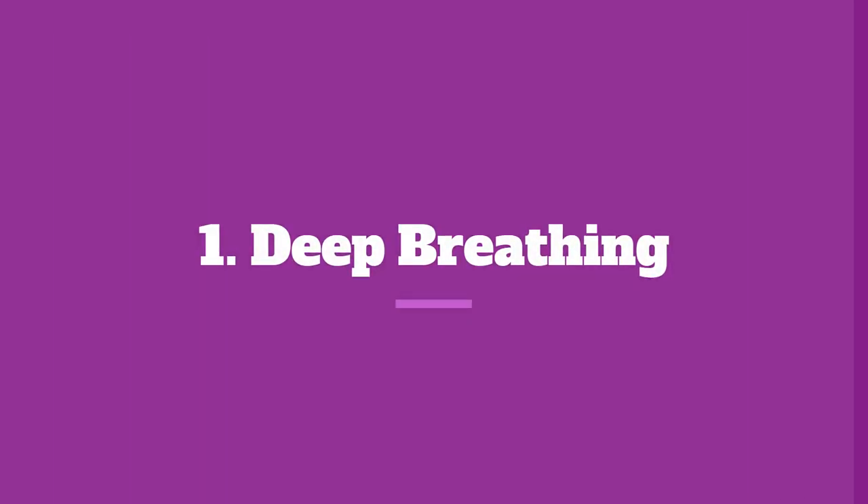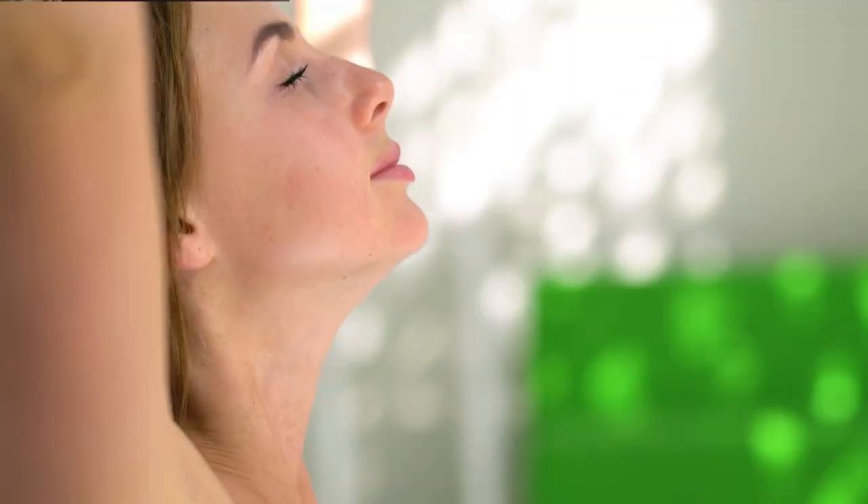Number 1: Deep Breathing. This technique is incredibly powerful in activating your body's relaxation response. Find a quiet and comfortable place, close your eyes, and take a deep breath in through your nose. Hold it for a few seconds, and then exhale slowly through your mouth.